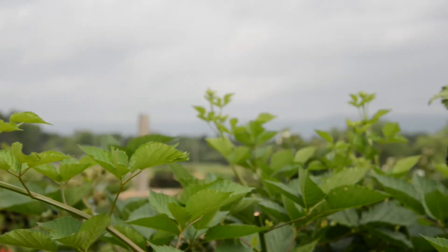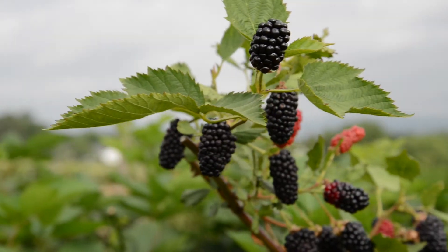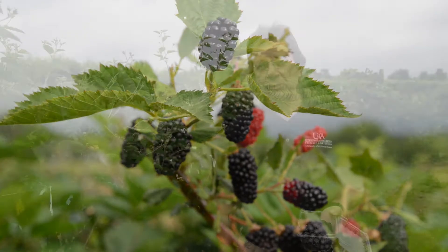I want to tell you about Primark Traveler, our newest primocane fruiting blackberry from the University of Arkansas Division of Agriculture Fruit Breeding Program.